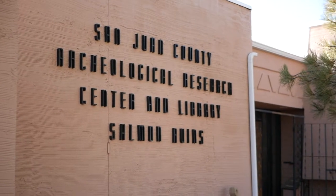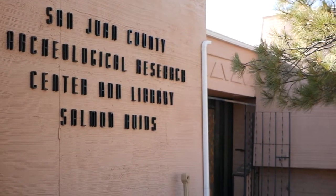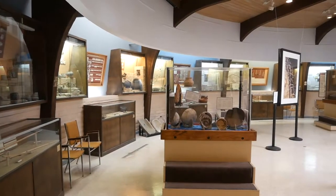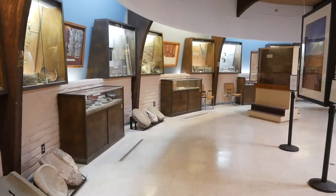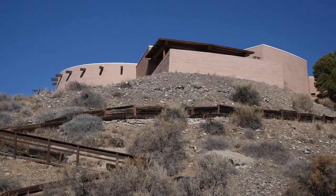My name is Larry Baker. I'm the executive director of the San Juan County Archaeological Research Center and Library at Salmon Ruins — better known locally just as the Salmon Ruins Museum. I've been the executive director here for 24 years, so I think it's a terminal sentence. I have a long-term history with Salmon going back to the excavation years, and I was here while the site was under excavation by Dr. Cynthia Irwin Williams, and had a research position with Eastern New Mexico University at that time.